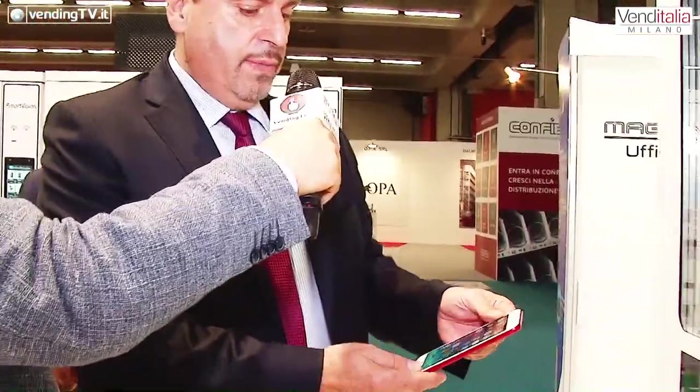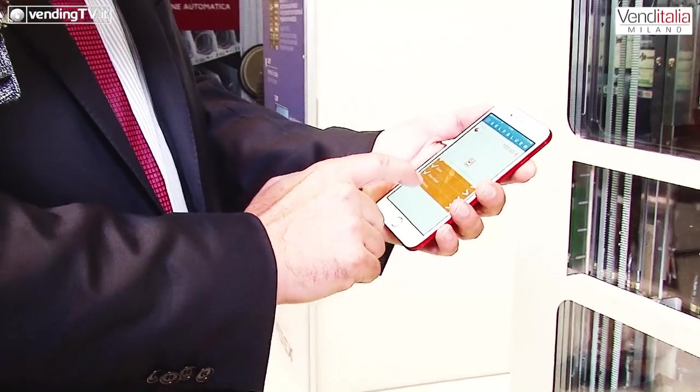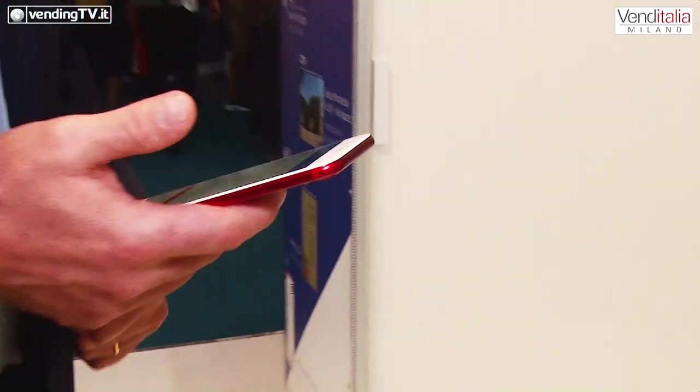Possiamo aggiungere al carrello più prodotti nella stessa transazione, poi andiamo al pagamento. Quest'anno abbiamo portato l'applicazione sul telefonino, dove si sceglie direttamente la macchina a cui si è collegati. A questo punto la macchina va in erogazione del prodotto.